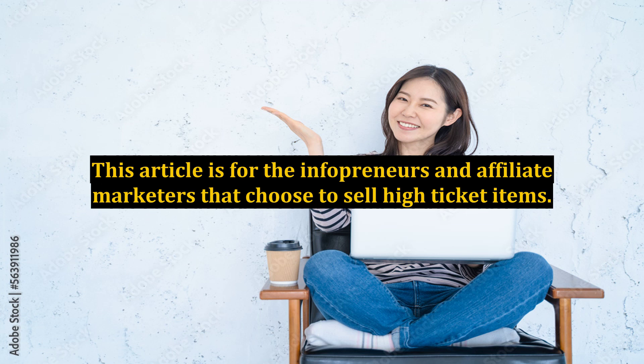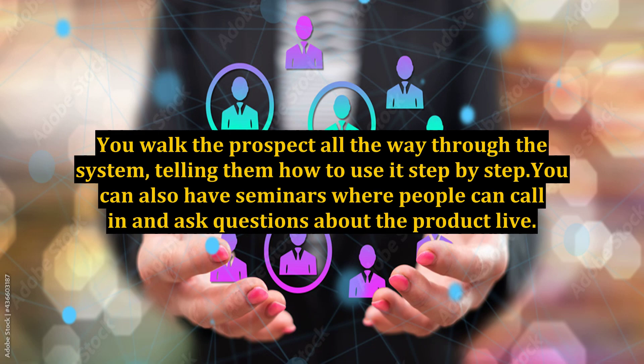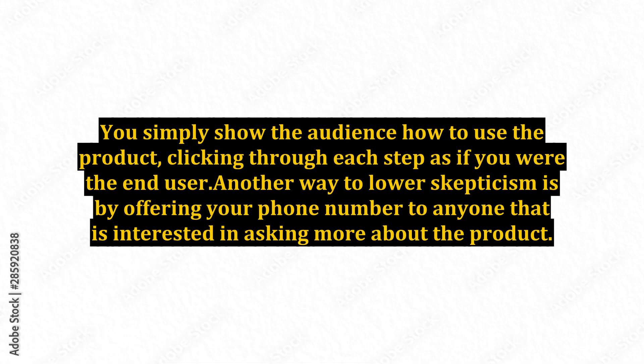Try creating study groups through webinars and online videos. These can be actual training videos if you are selling a software product or other system that requires training. You walk the prospect all the way through the system, telling them how to use it step-by-step. You can also have seminars where people can call in and ask questions about the product live. You simply show the audience how to use the product, clicking through each step as if you were the end user.